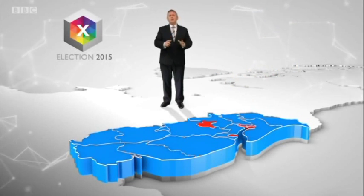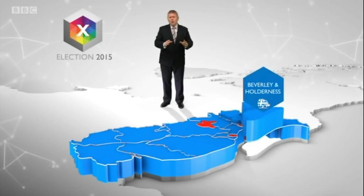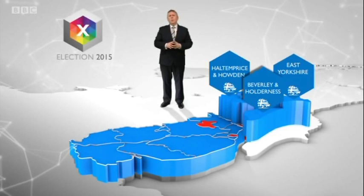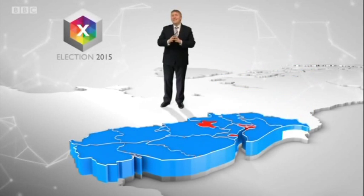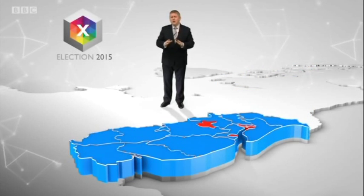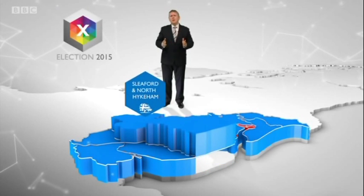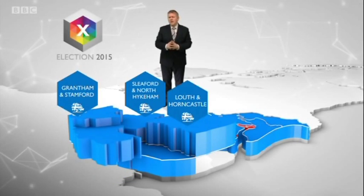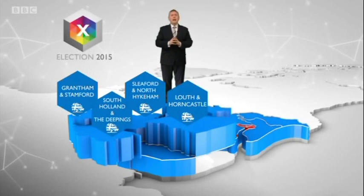Now Hull is surrounded by traditional Tory territory: Beverley and Holderness, Halton, Price and Howden and East Yorkshire. Whilst across the Humber, parts of Lincolnshire have some of the safest Conservative seats in the country: Sleaford and North Highcombe, Louth and Horncastle, Grantham and Stamford, South Holland and the Deepings, and Gainsborough.